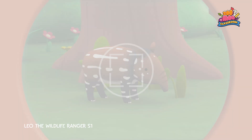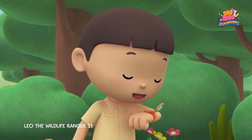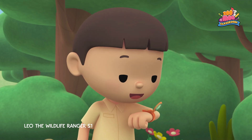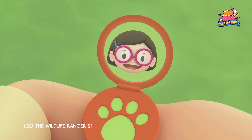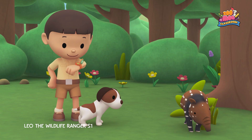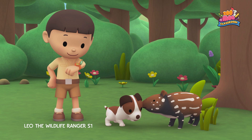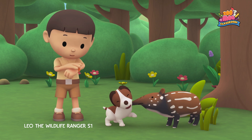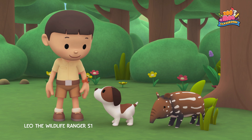Hold still, little one. Hi, Katie. Are you there? We found a strange animal in the garden, and we're not sure what it is. Hi, Leo. I've received the photo, and that sure is an unusual animal. Can you find more information about it? Leave it to me. Great. I'm coming up. Hero, you stay here with our new friend. I'll be right back.